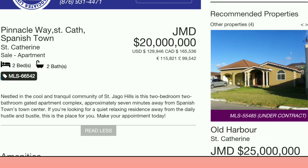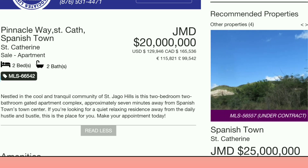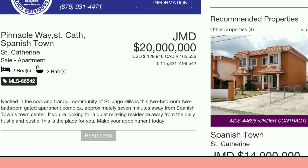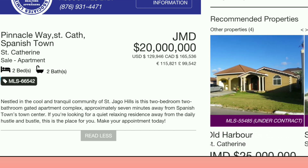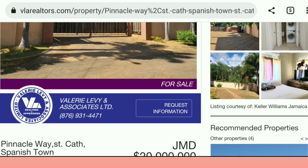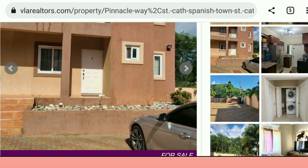Nestled in the cool and tranquil community of St. Diego Hills is this two bedroom, two bathroom gated apartment complex, approximately seven minutes away from Spanish Town Center. If you're looking for a quiet, relaxing residence away from the daily hustle and bustle, this is the place for you. They're asking for 20 million — let's look at the pictures and see if this property is worth 20 million.